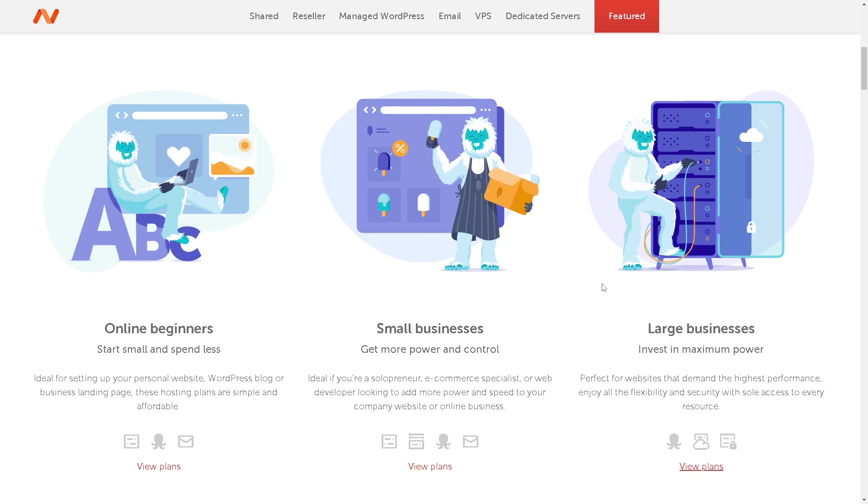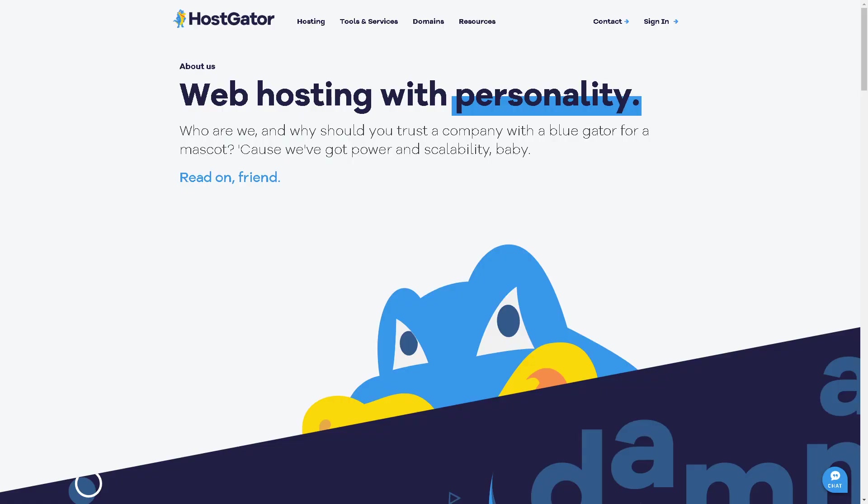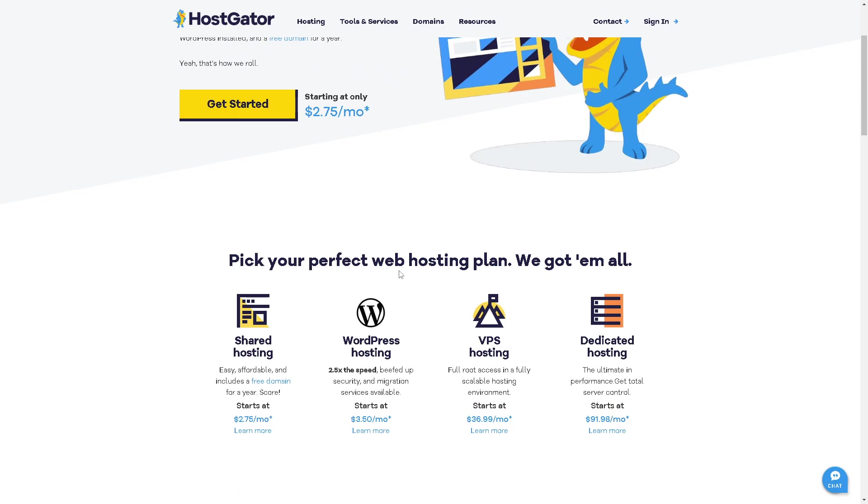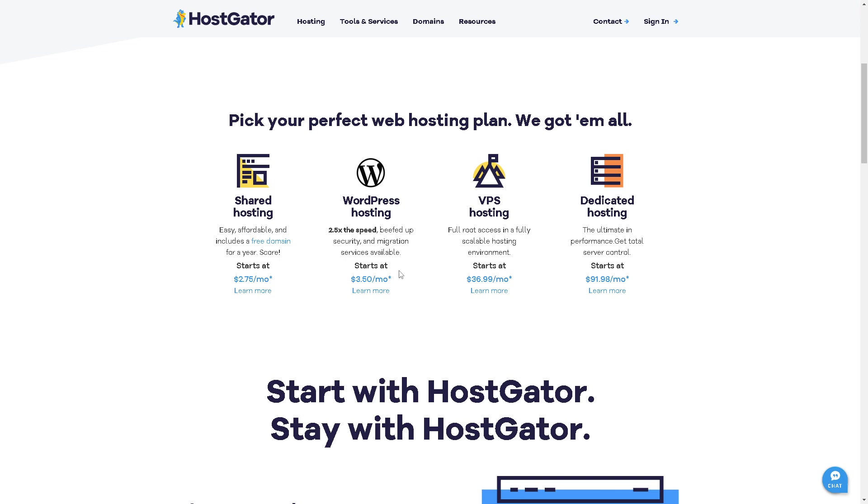Hey everyone and welcome back to our channel. In today's video we are diving into a topic that's crucial for anyone looking to start a website or take their online presence to the next level. We're going to compare two popular web hosting providers: Namecheap and HostGator. We'll be looking at a variety of factors including the range of hosting services, server performance, platform usability, customer support quality, pricing, and extra features.